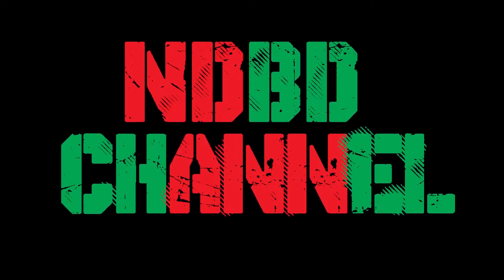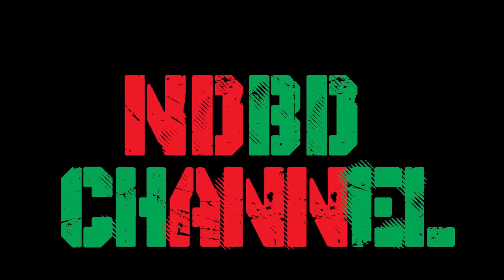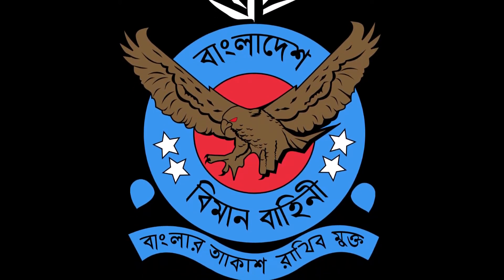Hello and welcome back to the Bangladesh Defense Channel. As always, I'm here to give you information about the defense mechanisms of Bangladesh. This time, I've come to let you know that the Bangladesh Air Force has recently planned to bring FLIRs. Yes, this is true. A question may arise in your mind: what is FLIR?